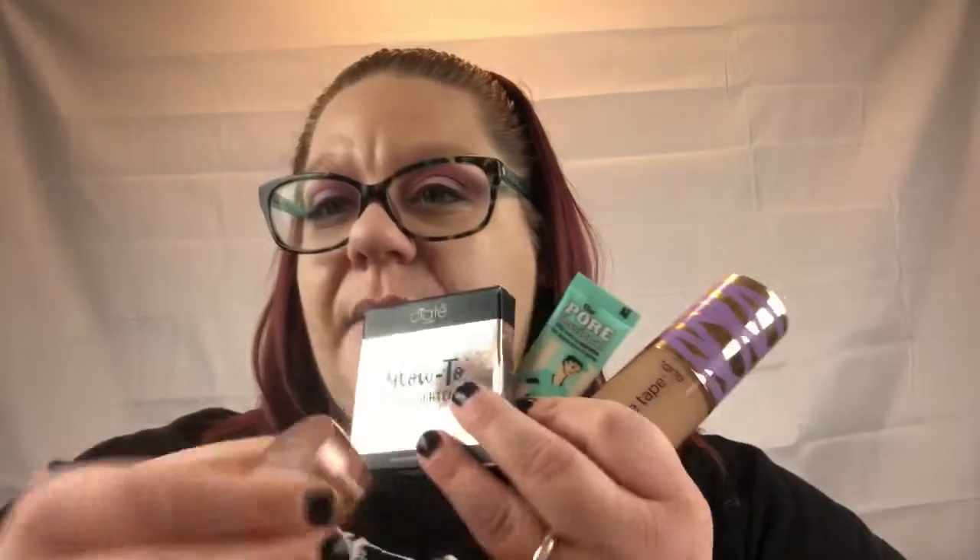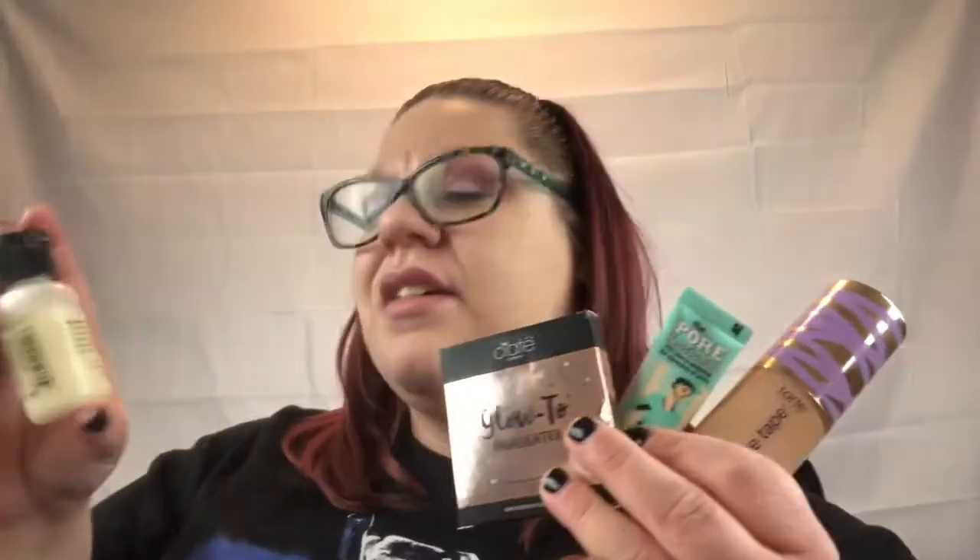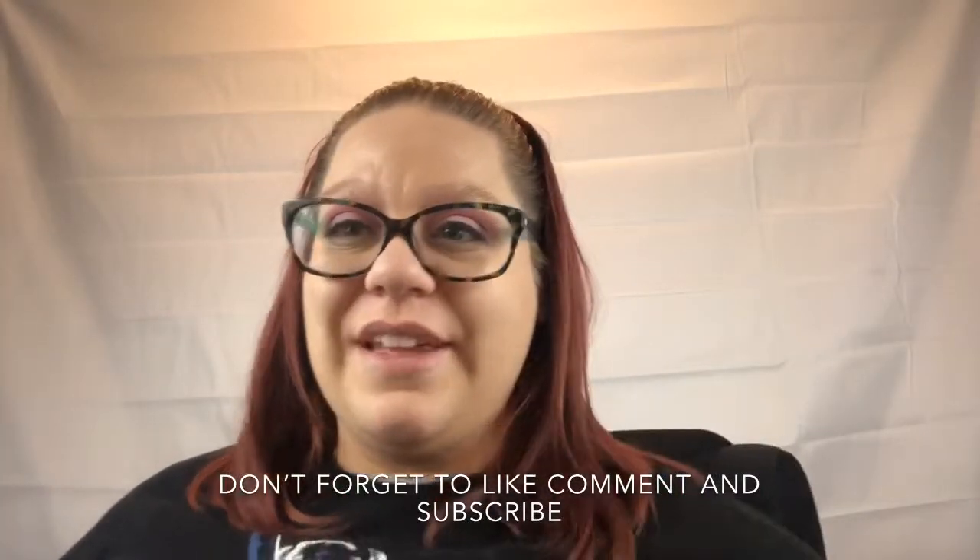Those are my top five products this month. I wanted to make this video very short and quick. If you have any questions about any of these products, let me know down below and I will answer them. So once again, we have the Purity Face Wash, the Fresh Sugar Lip Hydrating Balm, the Glow 2 Highlighter by Colati London — I'm really bad at pronouncing things, so I'm sorry for that — the Pore Professional by Benefit, and the Tarte Face Tape Foundation. Thank you guys for watching and I will be posting another one soon. See you guys soon.